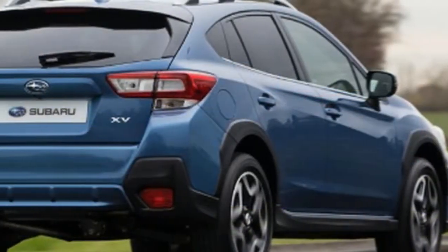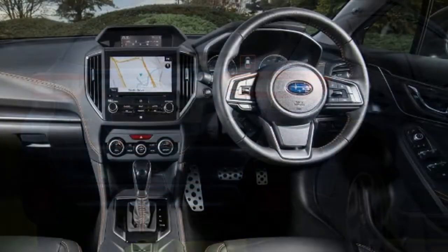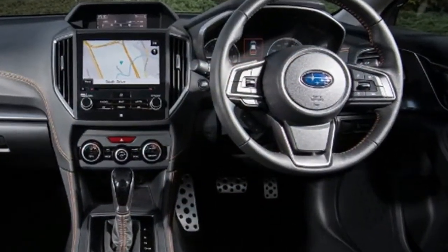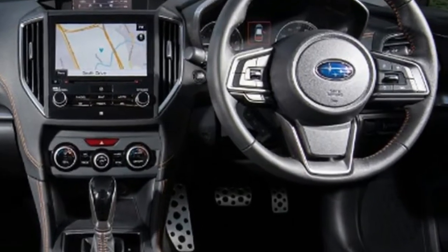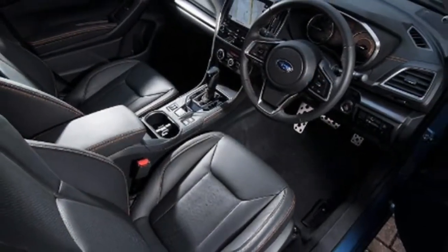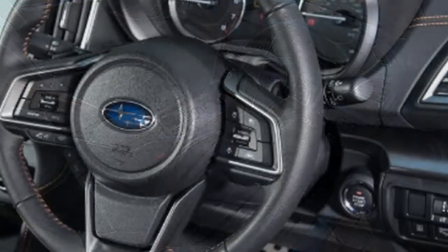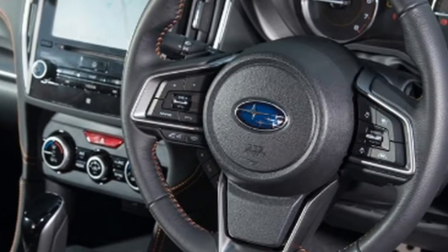The XV's list of standard driver assistance features is strong too, with adaptive cruise control, autonomous emergency braking, and lane keep assist — all enabled by the EyeSight cameras mounted either side of the rearview mirror. That system plays a big part in the XV's five-star Euro NCAP rating. Blind spot monitoring and rear cross-traffic alert are also standard.